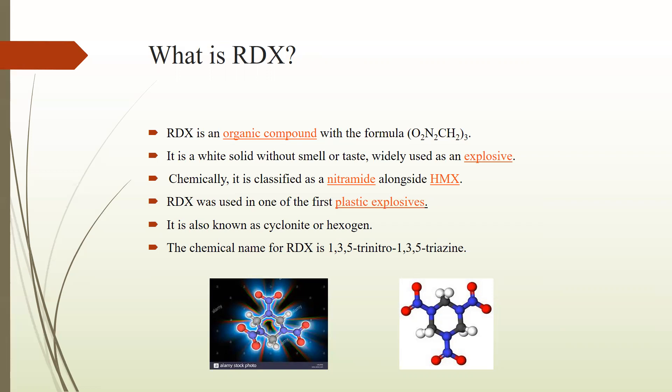HMX is also an explosive — basically it is a man-made colorless liquid chemical which dissolves slightly in water and stands for highly magnetic explosives. RDX was used in one of the first plastic explosives and is also known as cyclonite or hexogen. The chemical name of RDX is 1,3,5-trinitro-1,3,5-triazine. As you can see the structure of RDX in the pictures below.